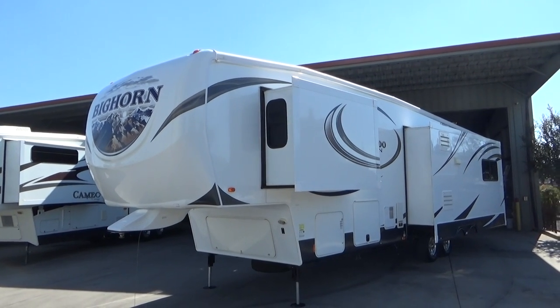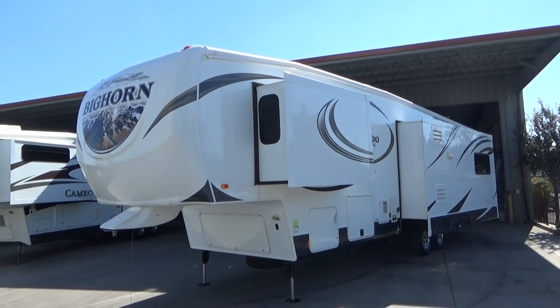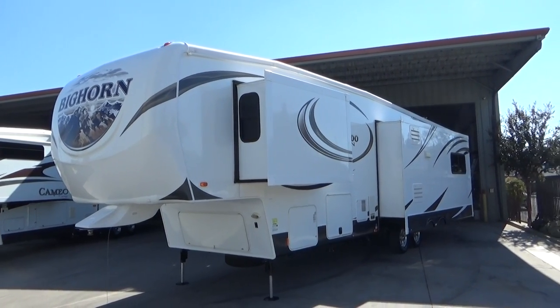Hello everybody, Tony from Furl Auto Group — another great trailer I just brought in. It's a 2013 Heartland Bighorn Silverado Edition.